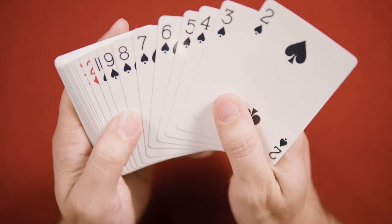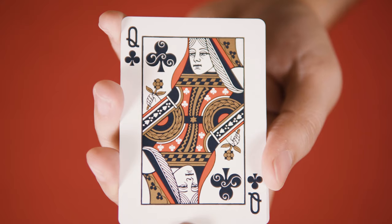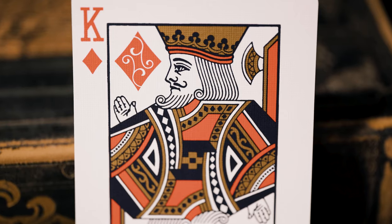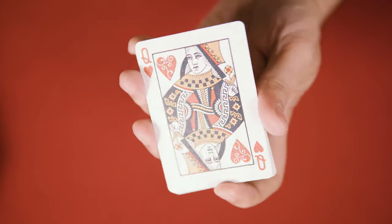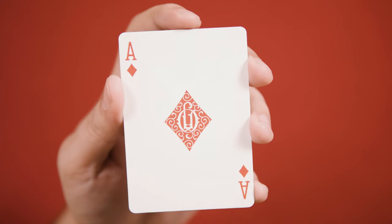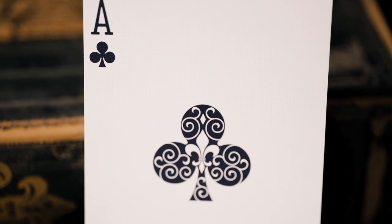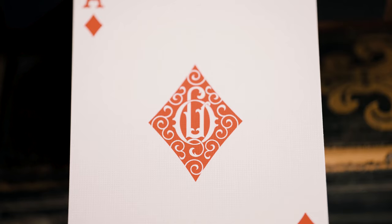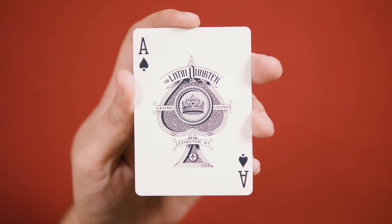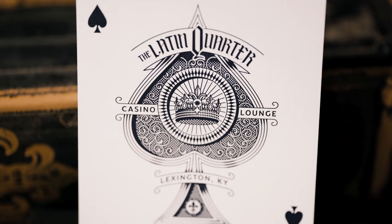Because the deck is aimed for gameplay, the spot cards remain easily identifiable and are bicycle standard. The courts are traditional bicycle courts as well, with some minor embellishments — pips derived from the scrollwork on the backs and some nice metallic gold ink. The aces are all given special treatment, featuring enlarged pips with scrollwork embellishments. The hearts and clubs aces include another appearance of the fleur-de-lis. The ace of diamonds includes the LQ monogram in the center pip, and the ace of spades is the most attractive card in the deck, with a large spade pip, a crown in the center, and the Latin Quarter branding above.